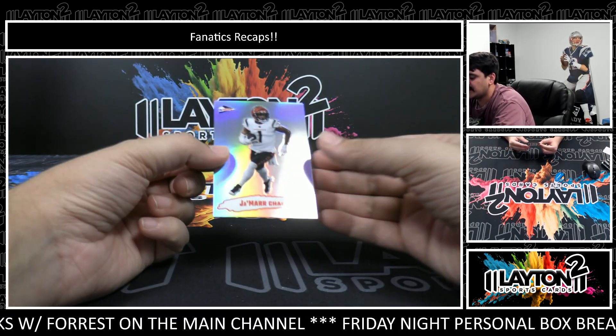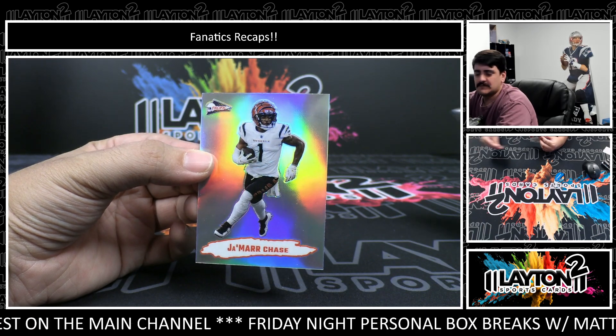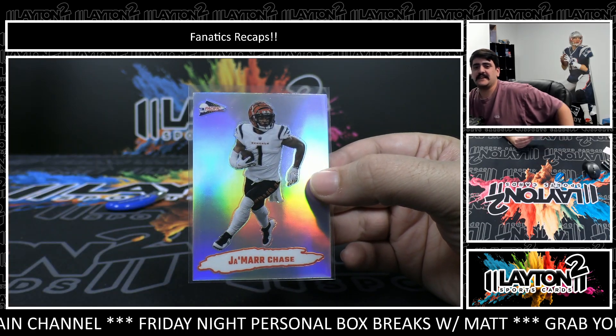And on the back we have silver — it's Ja'Marr Chase on the Pacific insert. That is a clean-looking card there. Ja'Marr Chase on the full silver. I like that one. It is the Pacific insert throwback.